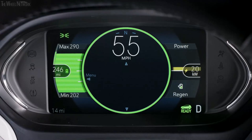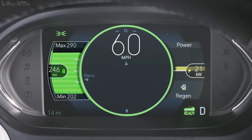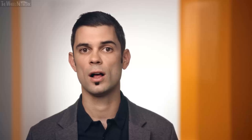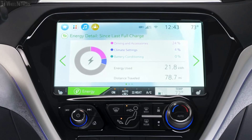The display screens help you drive smarter. In the cluster, we have both a confidence gauge and a power gauge. The confidence gauge is part of our range estimator, predicting how many miles you can drive based on state of charge, previous driving style, and weather conditions. The power gauge shows you where your energy is going — whether it's leaving or returning to the battery.